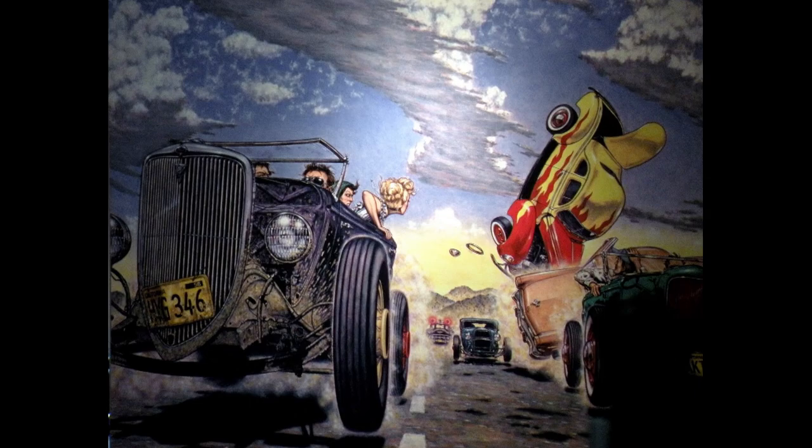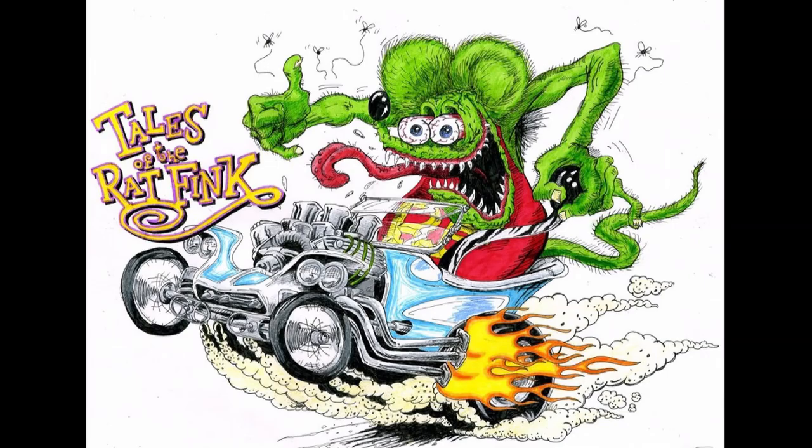A time when cars and art got into a head-on collision. In the 50s and 60s, there was a guy named Ed 'Big Daddy' Roth, the creator of Rat Fink.